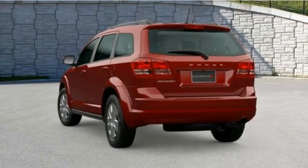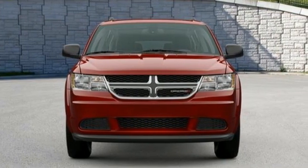Power, performance, passion. It's a Dodge. See what it can do for you when you take it for a test drive.